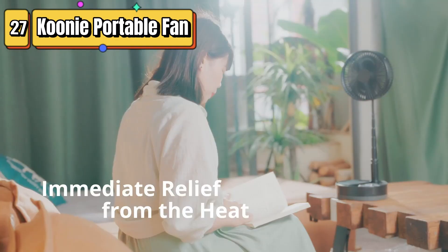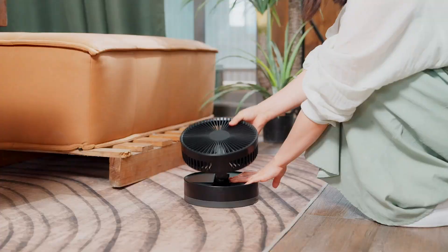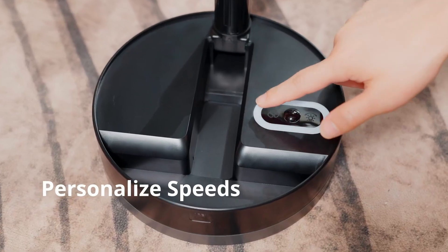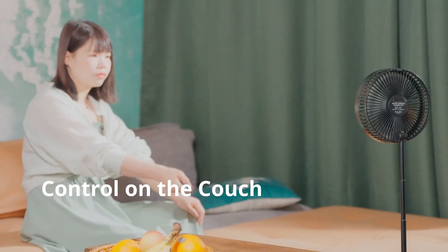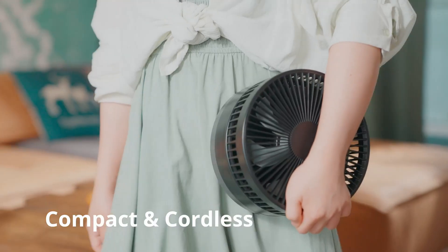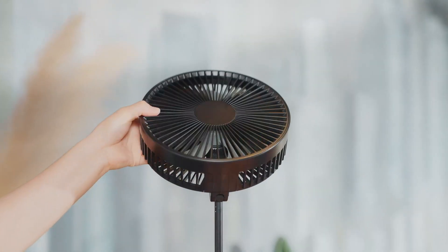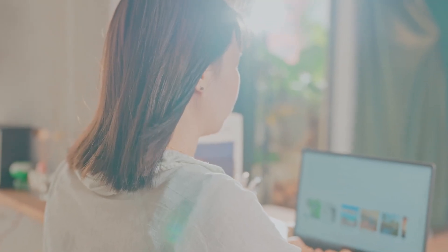Top 27 is a versatile and practical fan that can be powered by batteries or USB. It has a foldable stand and desk design, adjustable height, and can run for up to 30 hours on a single charge. It features a nightlight function, remote control, and is super quiet, making it perfect for use in a variety of settings — great for staying cool at home, while camping, or while traveling.